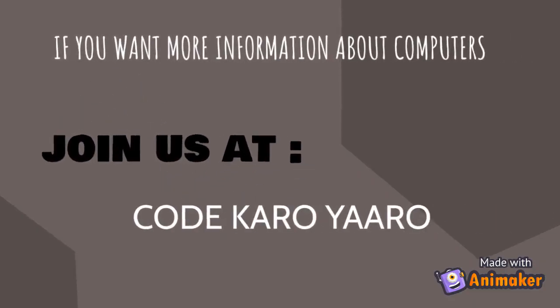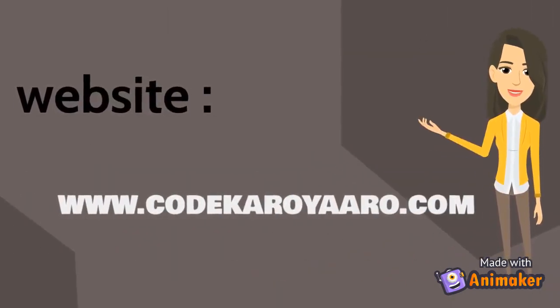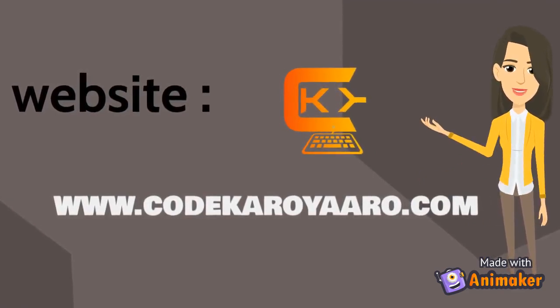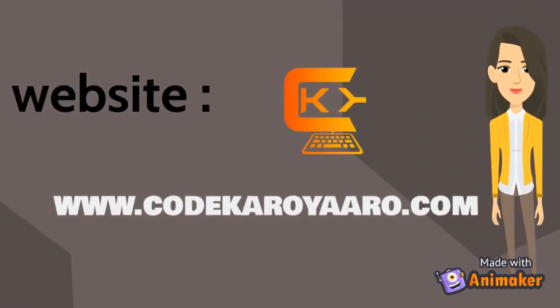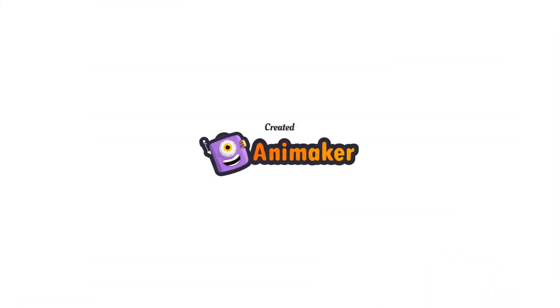If you want more information about computers, join us at CodeKaroyaro. You can also visit our website at www.CodeKaroyaro.com.